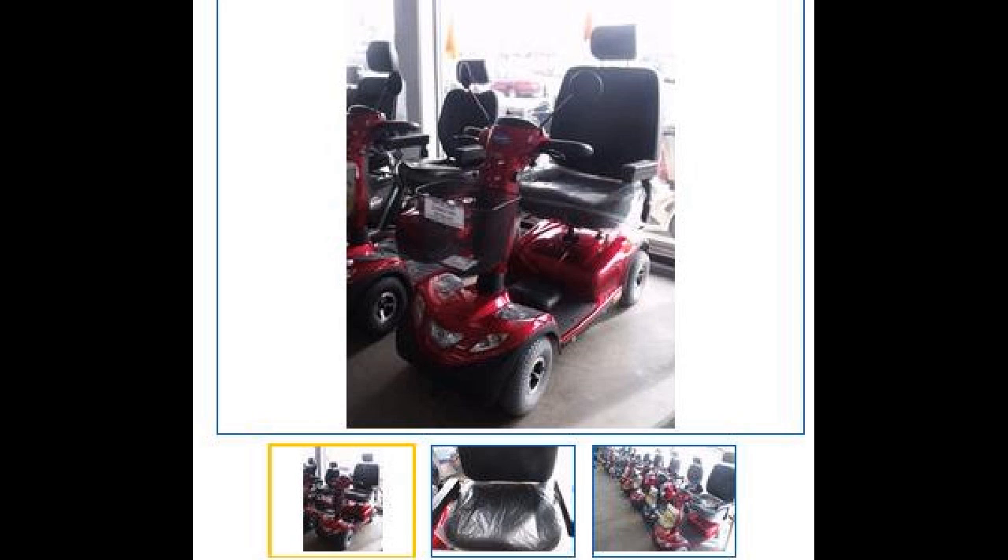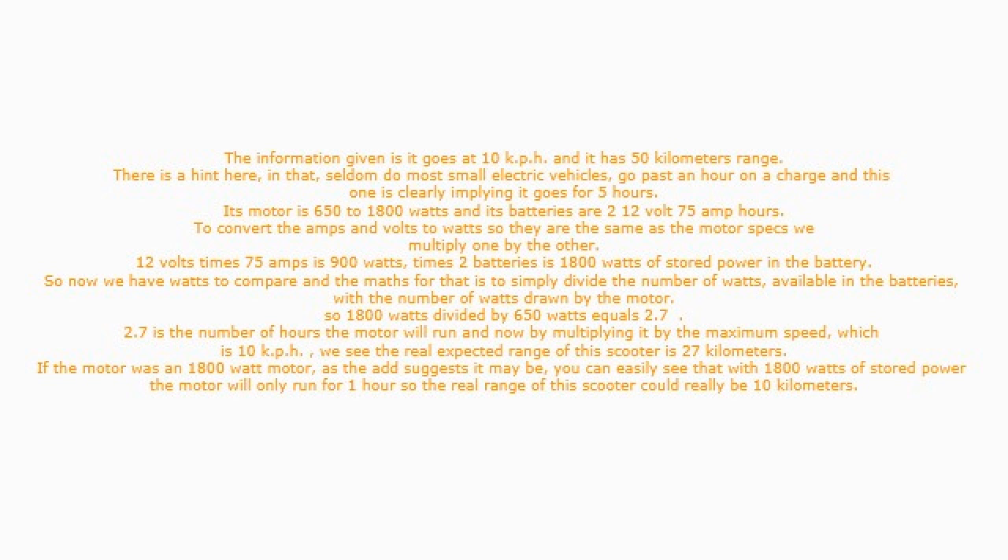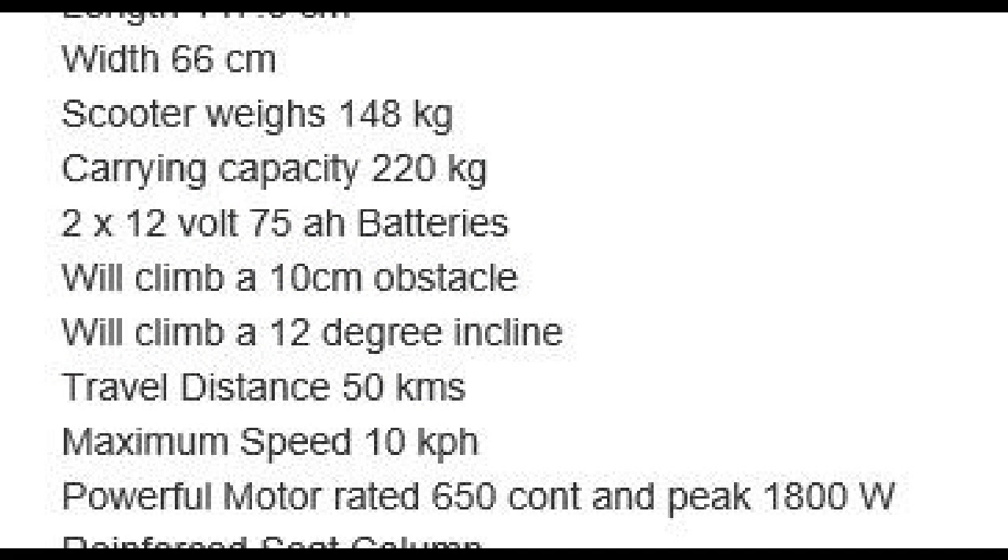The screen grab here is from our local online sales site and is for a $7,000 mobility scooter. The information given is it goes at 10 kph and has 50 kilometers range. Seldom do most small electric vehicles go past an hour on a charge, and this one is clearly implying it goes for 5 hours. Its motor is 650 to 1800 watts and its batteries are 2 × 12 volt, 75 amp hours.